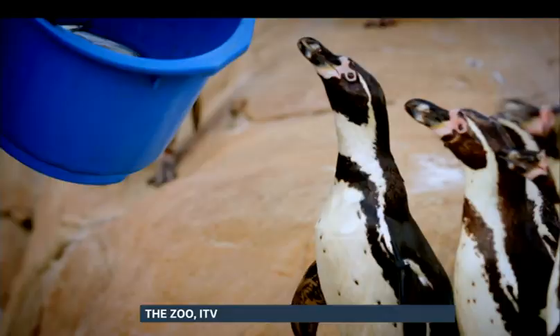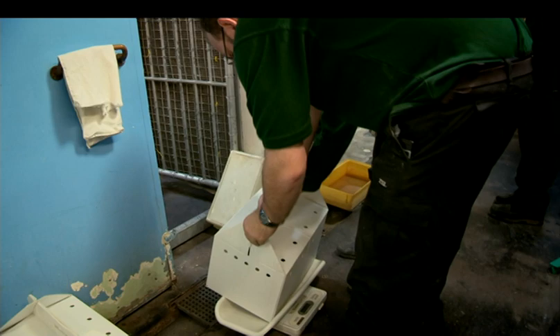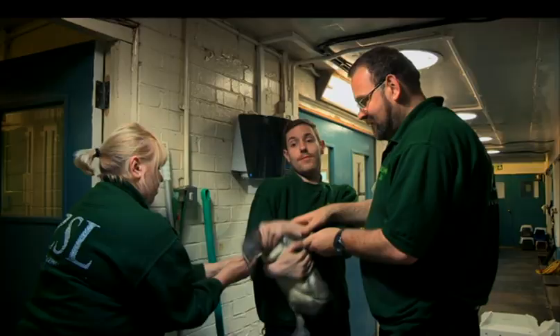At Penguin Beach, one of the zoo's most popular exhibits, it's the first feed of the day. They're some of the stars of a fly-on-the-wall documentary about the zoo on ITV tonight. And, like any on-screen talent, they have the odd tantrum.